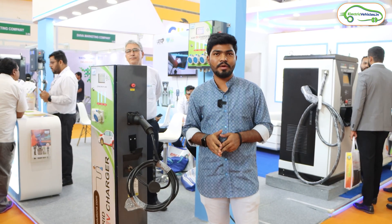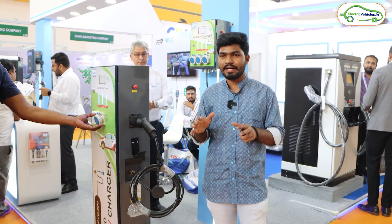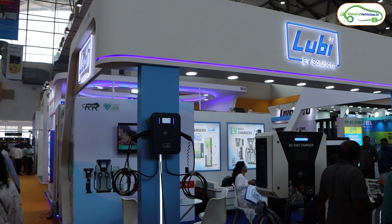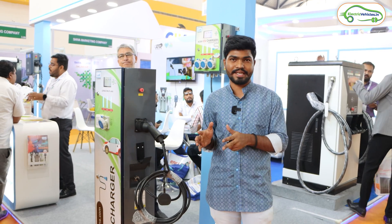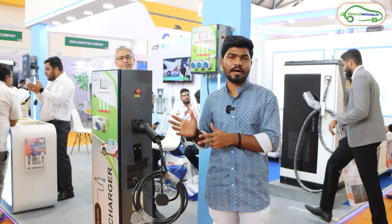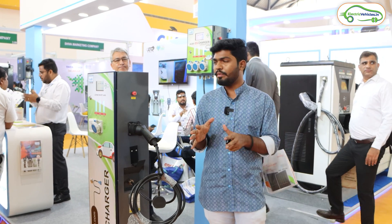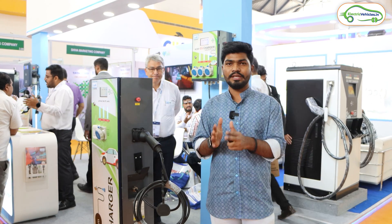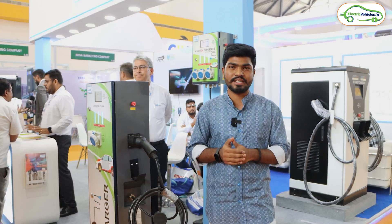Friends, I am currently at Solar Expo happening in Hyderabad, at the Lubi EV Solutions stall. They are manufacturing electric vehicles charging stations. Let's speak with the company executive in this video and learn about the range of products they have in EV charging station solutions. Let's go inside and speak with an executive. Hi sir! Your good name is Prathap — okay.